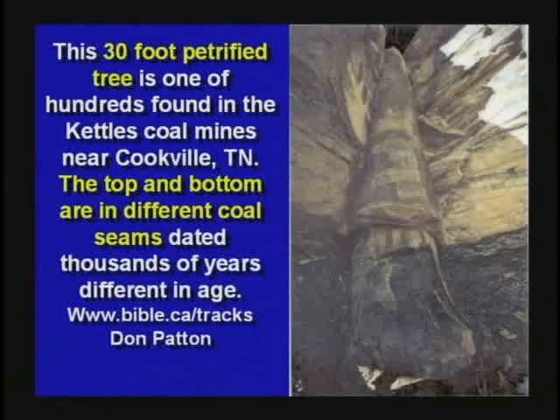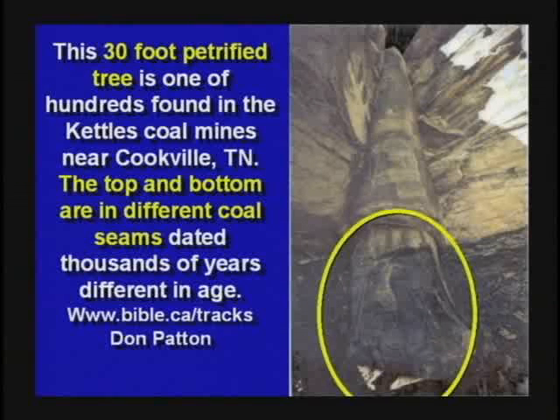In Cookville, Tennessee — about 150 miles from here — there's a coal mine with petrified trees standing and running through the layers. Here's coal at the bottom, the tree is coalified at the bottom, petrified in the middle, and coalified on top where it went through a second coal seam. Same tree. By the way, why are coal seams generally found on top of layers of rock or clay? Wouldn't it be a pretty poor place to grow a forest? It ought to be on top of soil, don't you think?